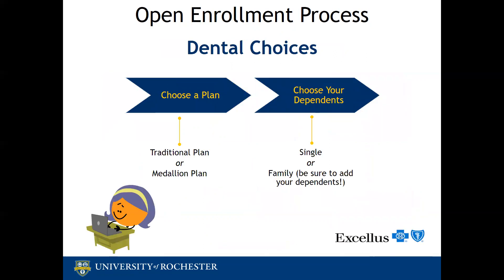If you are enrolling in new dental coverage or changing your dental coverage, you will need to choose a plan: either the traditional plan or medallion. You will also need to choose which dependents are covered, with options of single or family. If you're electing family during open enrollment, be sure to add all your dependents in HRMS to be able to add them to the plan. Excellus administers both plans, so you will not need to choose a separate insurance carrier for this benefit.